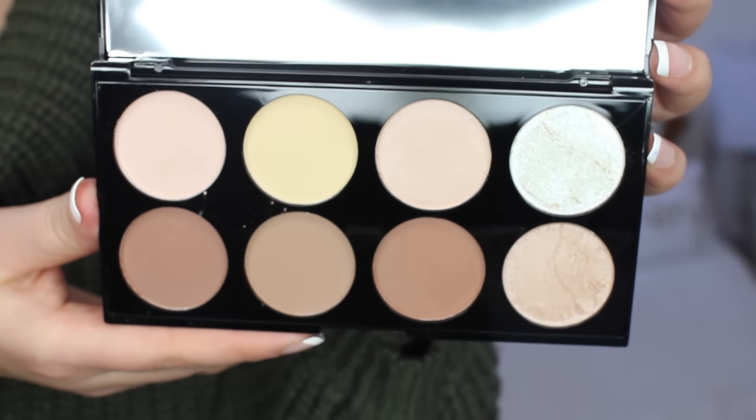Another palette I picked up is the ultra contour palette. I'm always looking for a good affordable contour palette — I like my one from NYX but I wanted to try another one. Here are all the shades. It has two highlighters in it. I'm really excited for this banana shade. They're all very, very soft and very finely milled. So I'm excited to give this a try. Really impressed with this too. When I was looking at videos, the packaging looked cheap to me, but it doesn't feel cheap now that I have it in my hand.